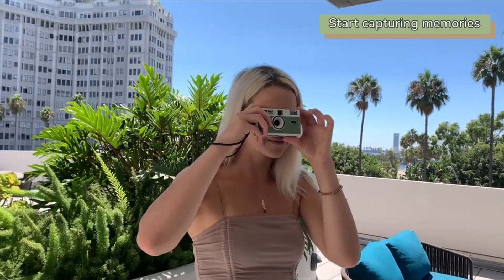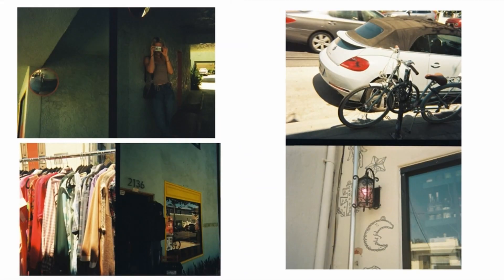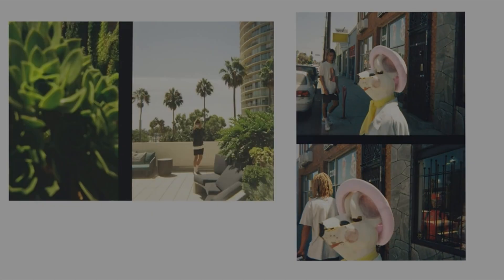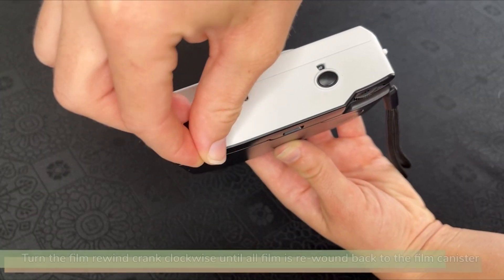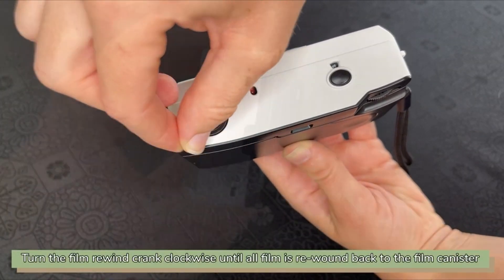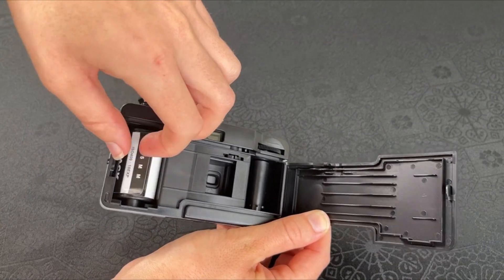So guys, that was the video about the best film point-and-shoot cameras. All the links are given in the description — do check them out. If you enjoyed the video, be sure to hit the like button, tell us in the comments which one you liked the most, and don't forget to subscribe to my channel for more videos. Thank you!